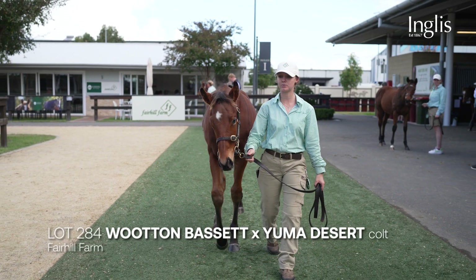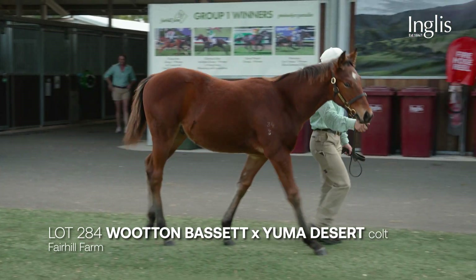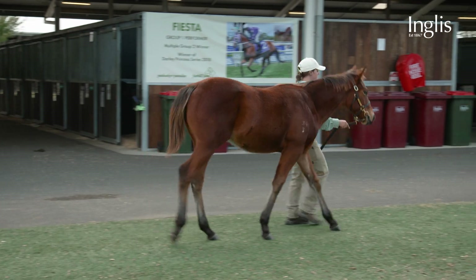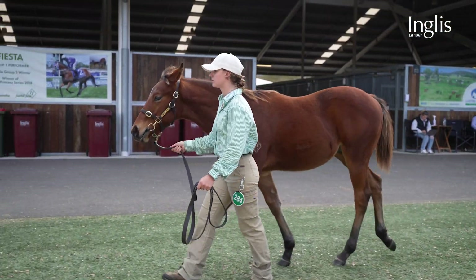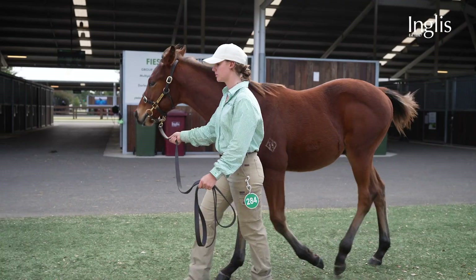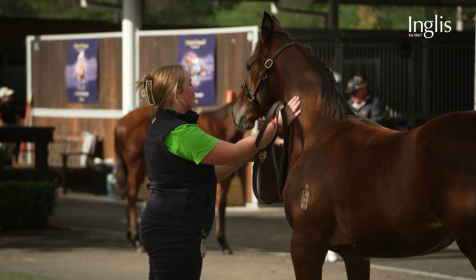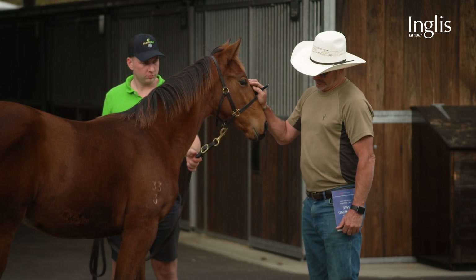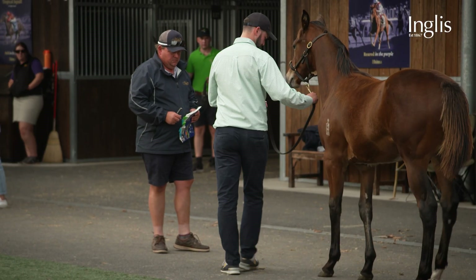All the Wooten Bassets that we have here — three of them — they've all got good temperaments. They should really suit Australian trainers. He's a very nice walker, this colt. I think he will be popular. We have quite a large draft — we've got 24. We're also doing weanlings for Ridgemont. We've got a good spread of young stallions. I particularly like the Wild Rulers — they're very nice types, and I've got a few of them in my draft.